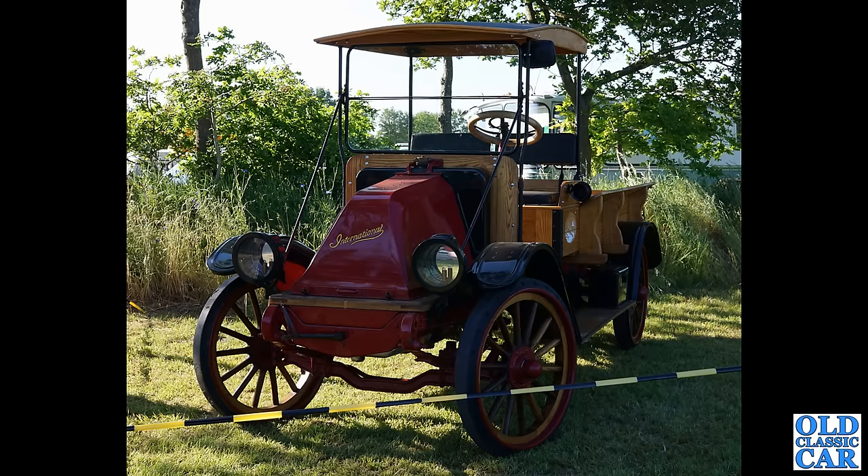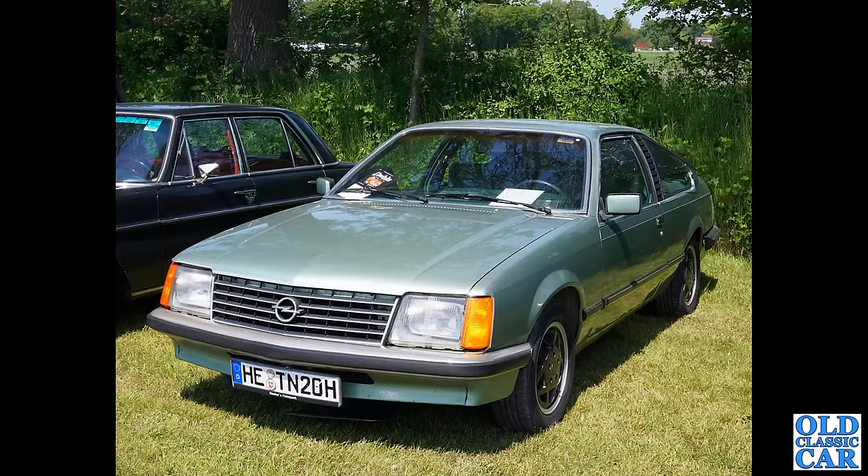Probably the oldest car to feature in this compilation is this really early 20th century International truck — left-hand drive, can't see much sign of any brakes on the front axle, wooden wheels. What a fantastic vehicle that is. If you can shed any light on the specification of that machine, please let me know in the comments.